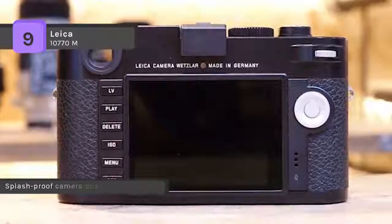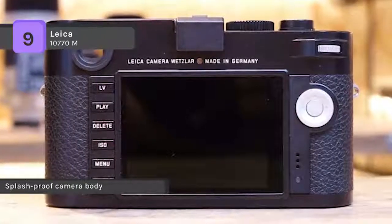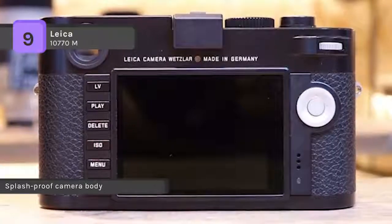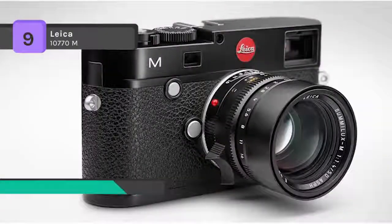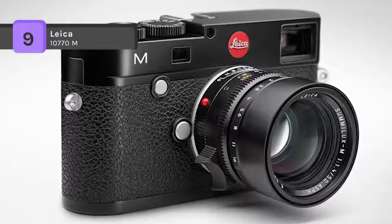A low buffer time lets you take photos in rapid succession, not missing a single shot. It is equipped with a high-performance, rechargeable lithium-ion battery of 1,800 mAh, ensuring that you're comfortably prepared for long shoots.